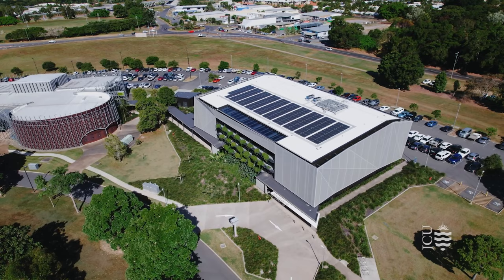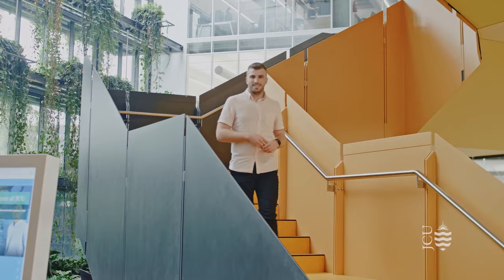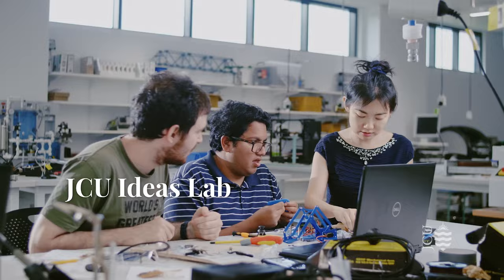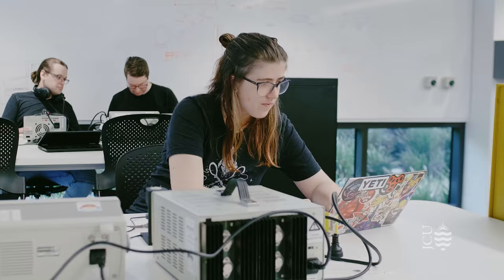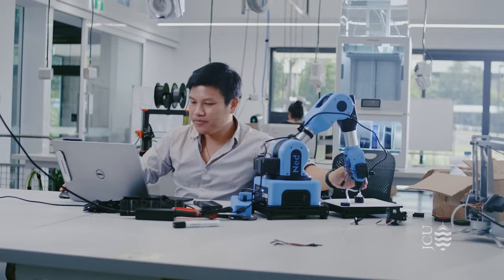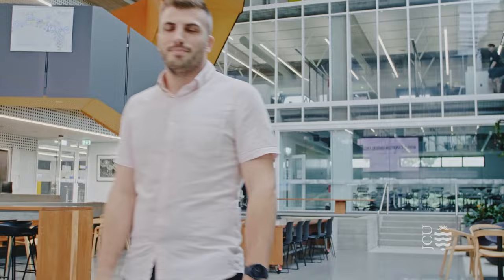This is one of our newest buildings on campus, the JCU Ideas Lab. It's a place that brings together JCU staff and students across engineering and data sciences, alongside local innovators. The facility provides a collaborative space for students and entrepreneurs to share ideas and work with a range of new technologies. The building was designed to meet LEED Gold Standards, an international green building certification programme.